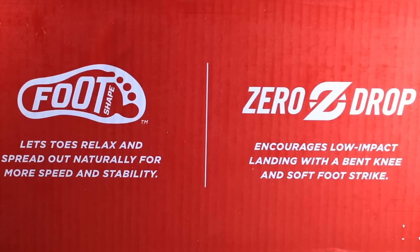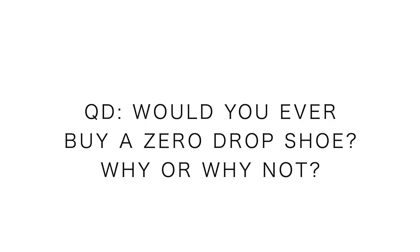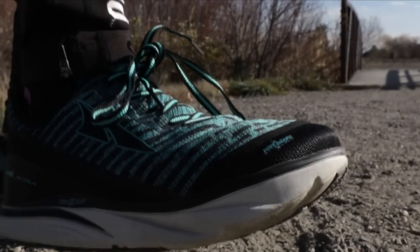I won't do tempo runs in an Altra shoe, but for my plantar fasciitis — and I know some people disagree in the comments, and that's okay — let me know what you think about wearing Altra shoes when you have plantar fasciitis. The key word of the day is 'drop' for zero drop shoes. Question of the day: would you ever buy a zero drop shoe, why or why not? If you're a huge fan of Altra, make your case down in the comments. Bottom line, I'm excited — this is going to be a great winter maintenance shoe for staying healthy through the winter.